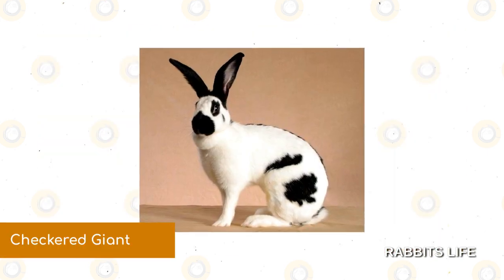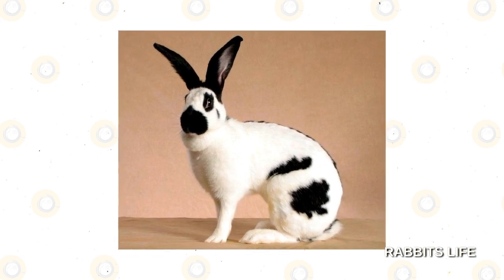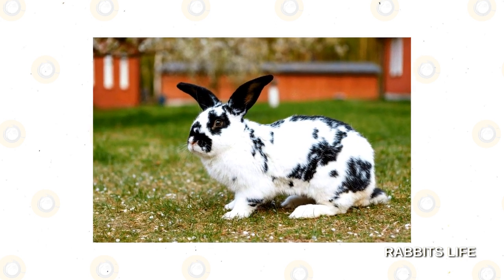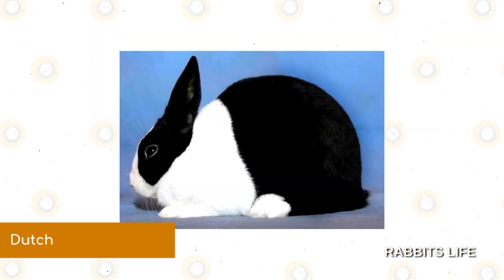Checkered Giant. Usually weighing in between 11 and 16 pounds, the Checkered Giant is a larger-than-life rabbit with distinctive black and white coloration as well as a high arch. With its raised belly and prominent black markings on the ears, snout, and spine, this big bunny is unmistakable in a lineup.